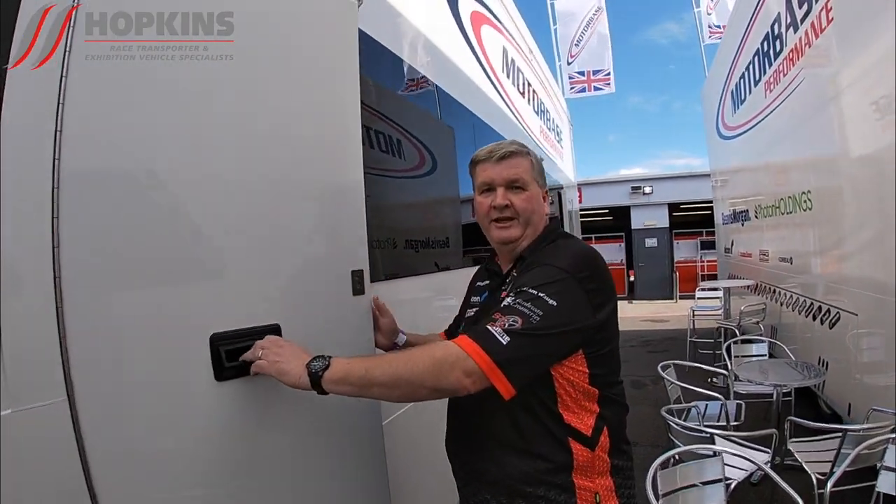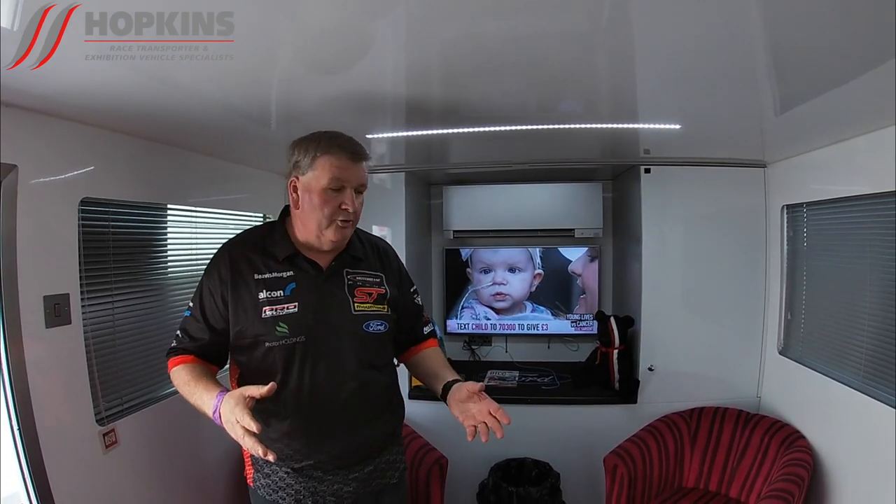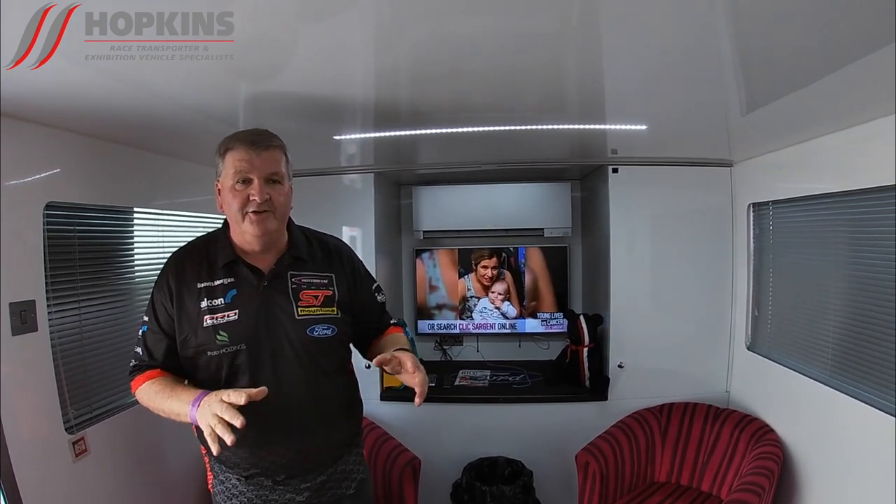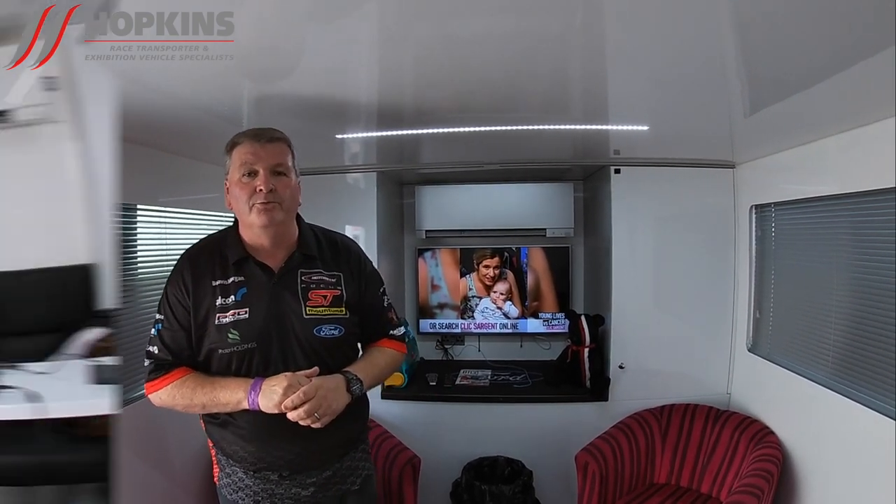This is called HOSPO — they've all got nicknames and this one is called HOSPO. This is the meeting room, the HOSPO meeting room where we sit in and have quiet talks with people. You know, when you want to come away for a minute and talk through something serious with people, or talk to a driver — this is the room that's away from all the other noise.